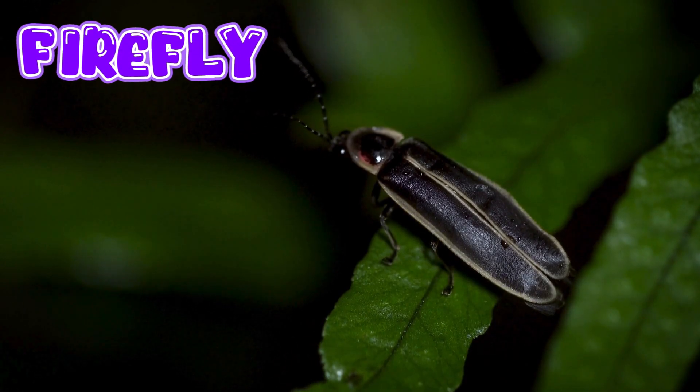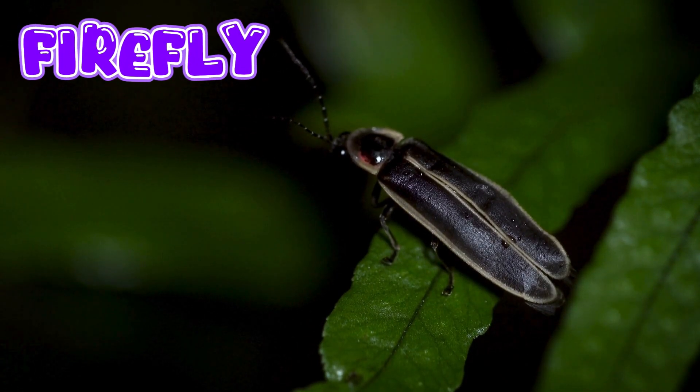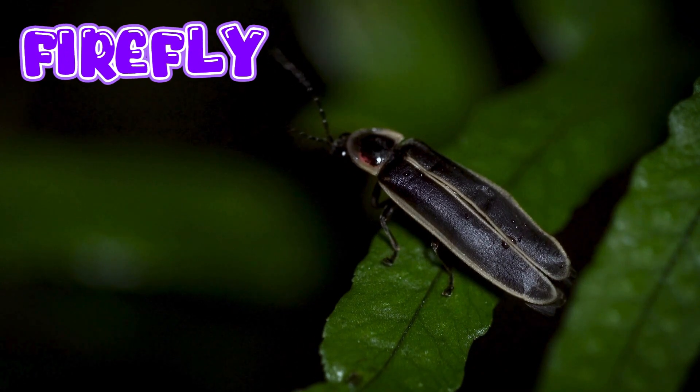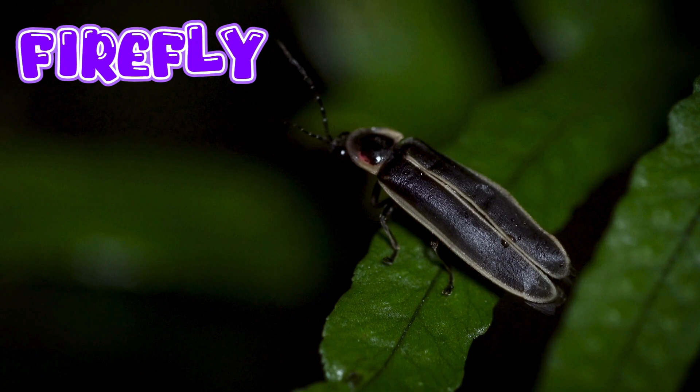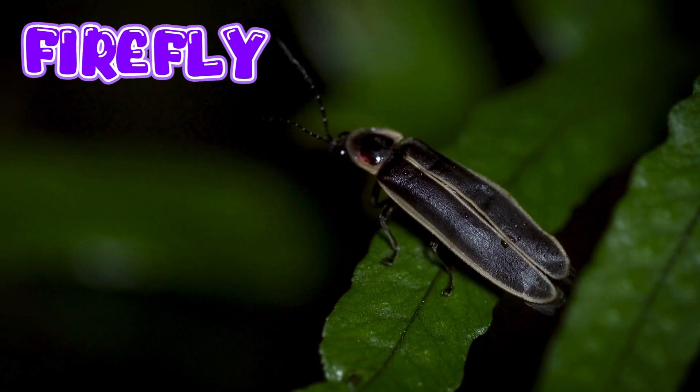Firefly. Fireflies have a special light in their belly that glows at night. Fireflies come out in the evening or at night and light up fields and gardens. Mama fireflies lay their eggs on the ground, in damp soil or near plants.